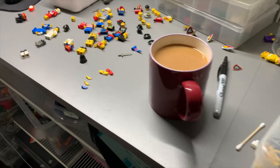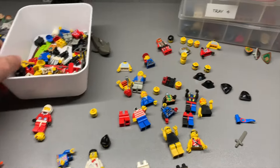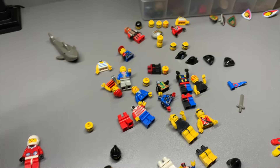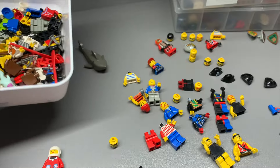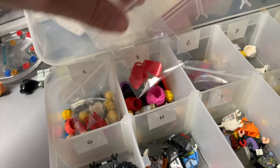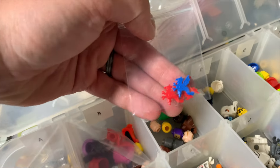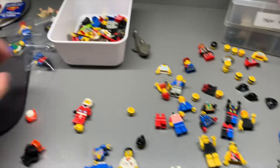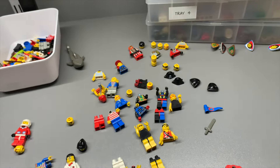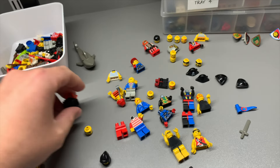Before I pull the BrickLink order I need to finish this project I started last night. I've been pulling a lot of good pieces out of here — really good vintage knight stuff like a bunch of capes, a bunch of pirates, dragon plumes. It's just been a lot of fun to go through, and some good castle figures too.